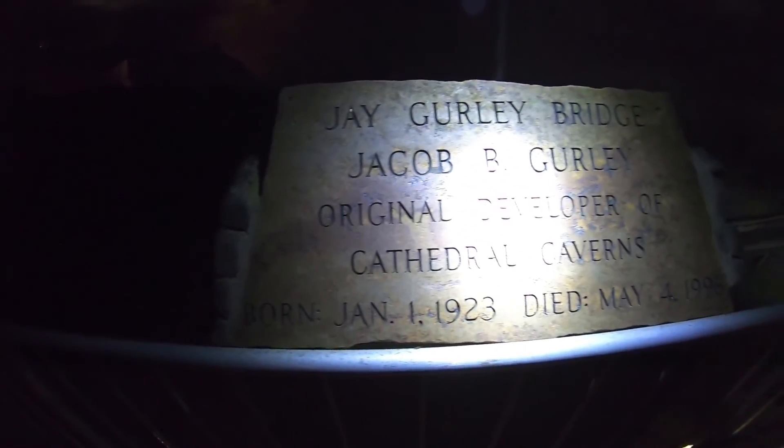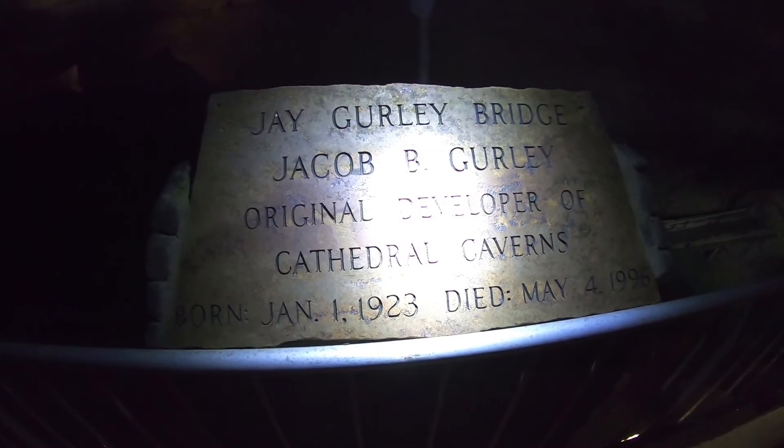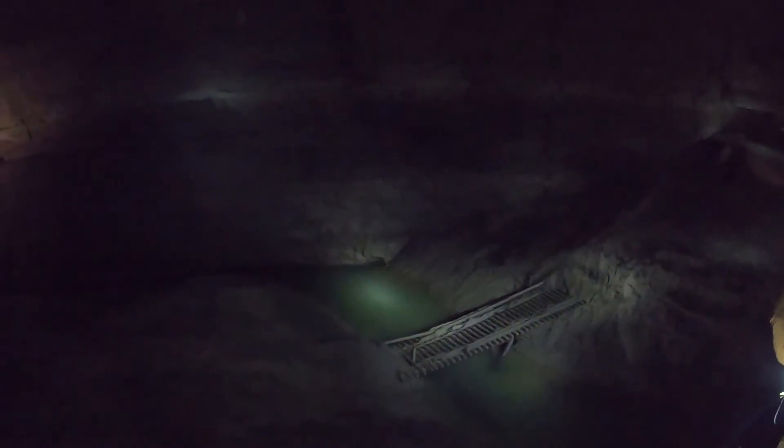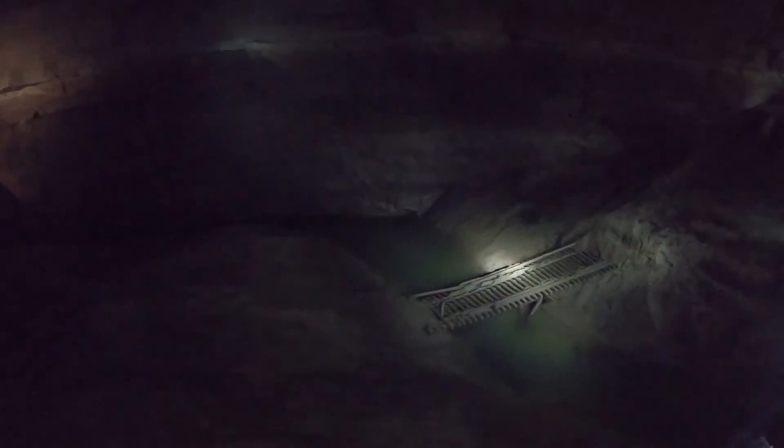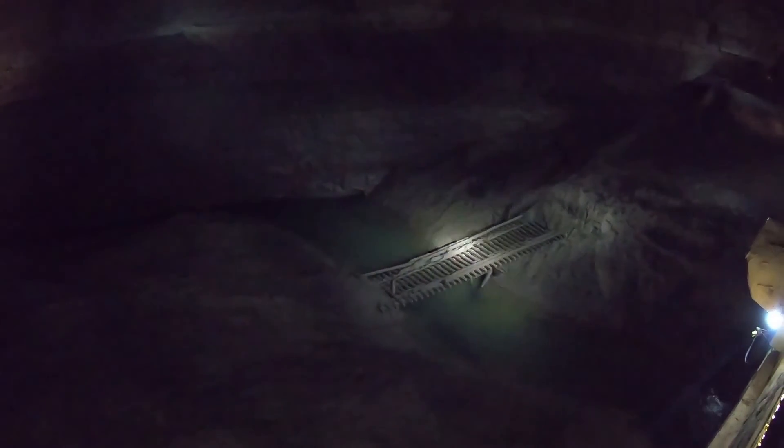Jay Gurley Bridge. Now this is pretty much our only natural water source - Mr. River in here. Mr. Gurley walked out of that tunnel and was actually able to drive his Jeep in here.